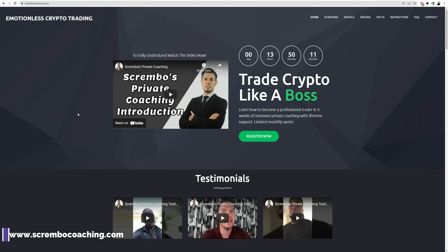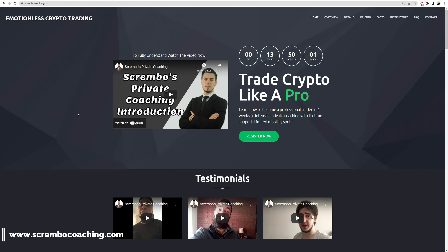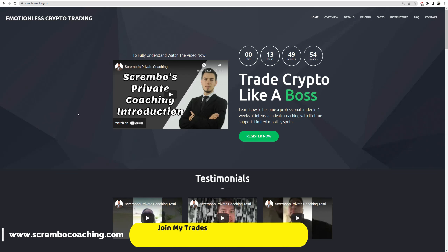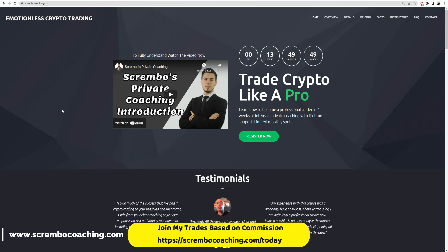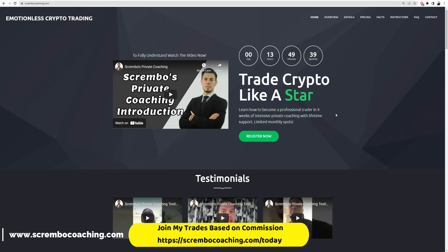For anyone looking to join my mentorship program, my one-on-one coaching is directly with me — four to six weeks live on Zoom. I'll take you by hand and teach you how to trade. The page is scramblecoaching.com, which explains how it works. You can register, find out more information, and book a free 15-minute call with me if you're serious about it.